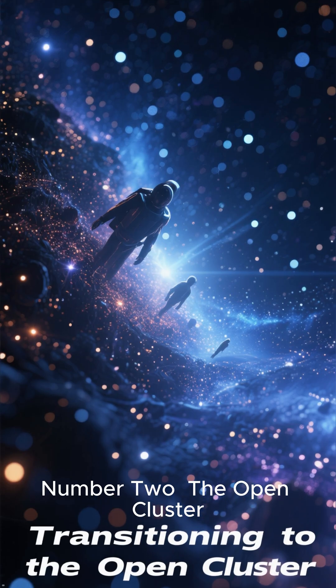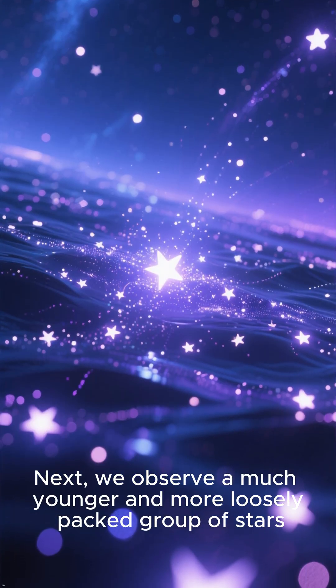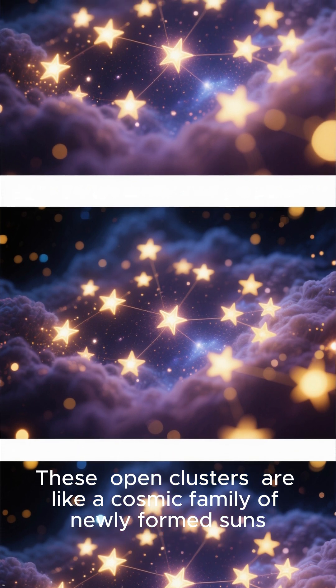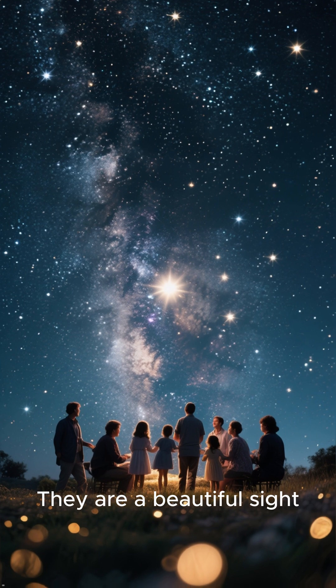Number 2: The Open Cluster. Next, we observe a much younger and more loosely packed group of stars. These open clusters are like a cosmic family of newly formed suns, born from the same cloud of gas.